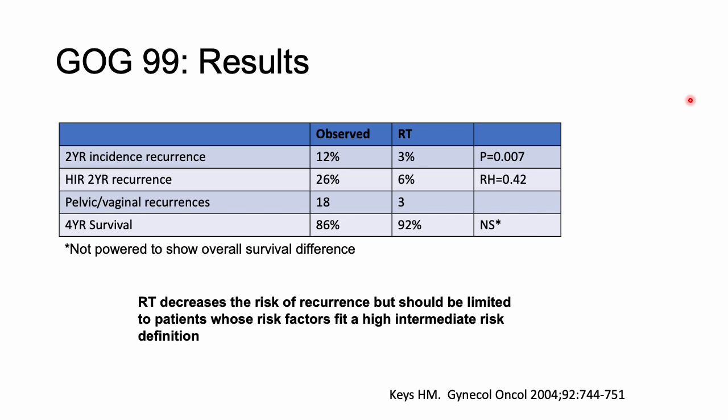The two-year recurrence rate was 12% in the control arm versus 3% in the radiation arm. In the high intermediate risk group specifically, recurrence was 26% versus 6%. The four-year overall survival difference was not statistically significant — the study was not powered to show an OS difference. In conclusion, radiation decreased the risk of recurrence but should be limited to patients whose risk factors fit the high intermediate risk definition.